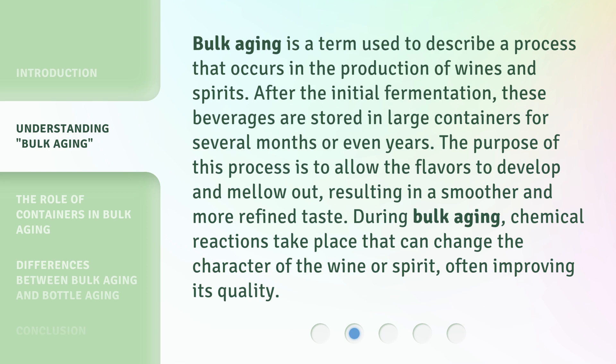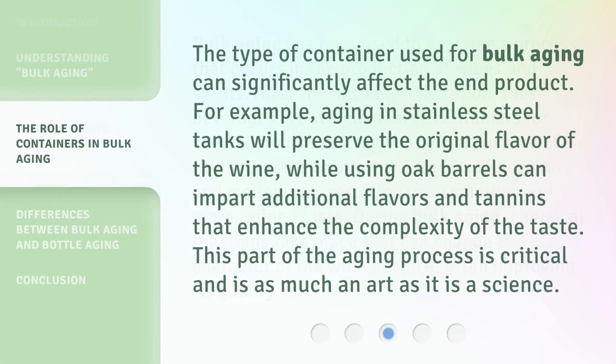During bulk aging, chemical reactions take place that can change the character of the wine or spirit, often improving its quality. The type of container used for bulk aging can significantly affect the end product. For example, aging in stainless steel tanks will preserve the original flavor of the wine, while using oak barrels can impart additional flavors and tannins that enhance the complexity of the taste. This part of the aging process is critical and is as much an art as it is a science.